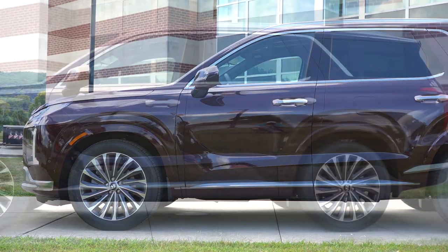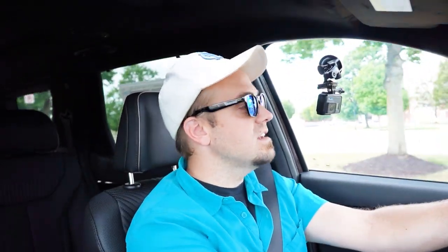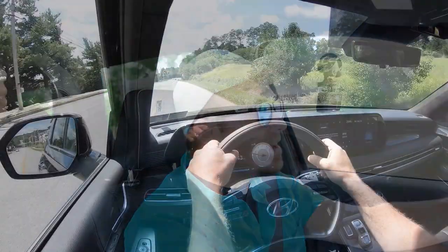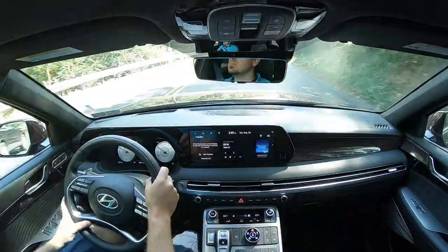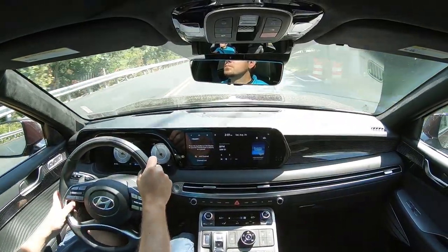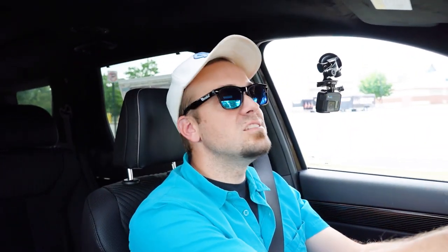Touching on suspension and handling: up front you get a MacPherson strut front suspension; in the back, an independent multi-link rear suspension with front and rear stabilizer bars. Ride quality has been perfectly fine on my short test drive today — no issues whatsoever going over speed bumps. Steering feel is weighted on the heavier side right now because I have it in Sport mode; in Comfort mode it instantly loosens up, giving a more traditional SUV-like steering feel. A little something for everyone.